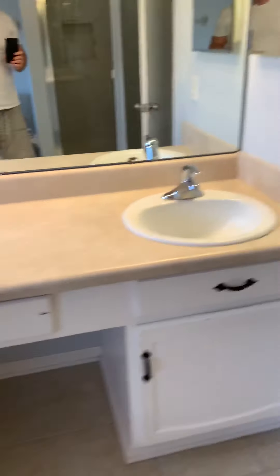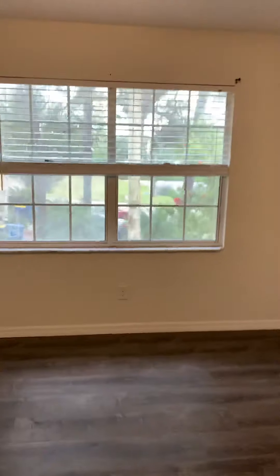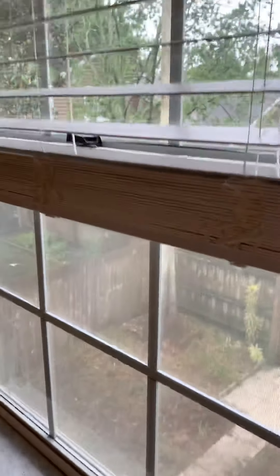Overall, not a bad unit for the price — you could definitely make a good rental out of it. This is your master view upstairs looking out. Not bad. You might want to tint these windows.